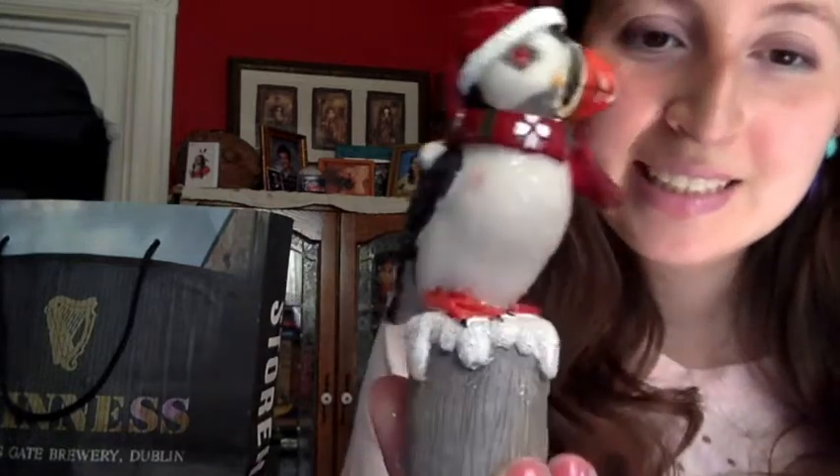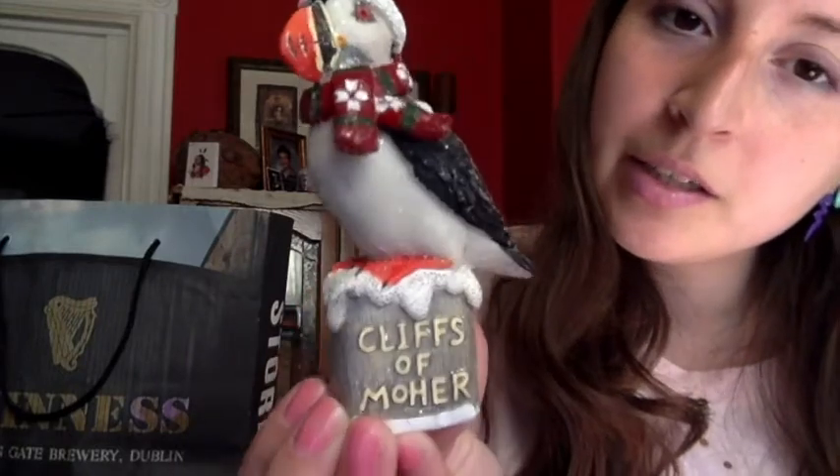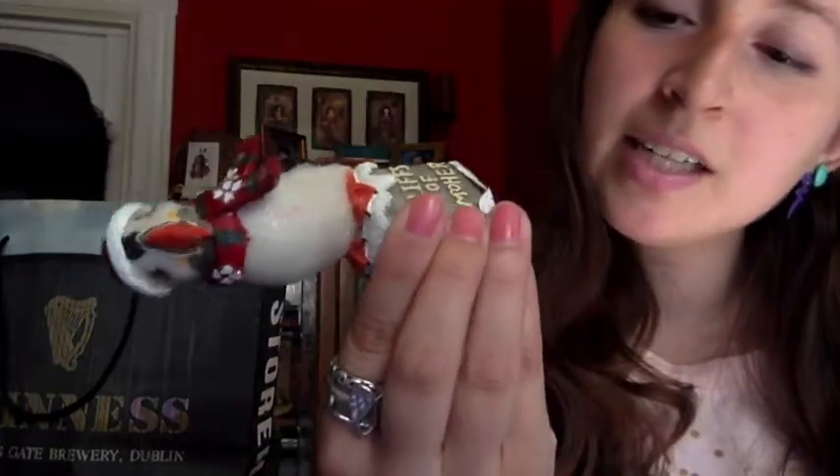This is a puffin wearing a little hat. I think of his little chest — Glyphs of War. He cost 7 euros.